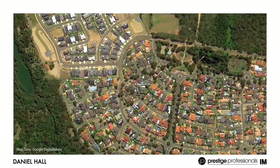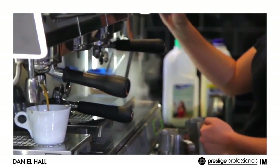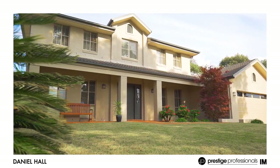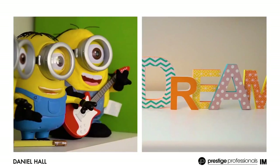I think buyers will really appreciate the lifestyle on offer, being set in a peaceful location and with easy access to the M5 motorway. I'm positive buyers will truly appreciate what this stunning home has to offer. My name is Daniel Hall and I look forward to meeting you at the next open home for inspection.